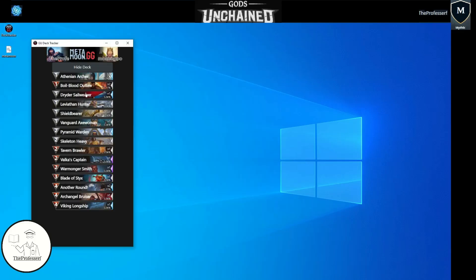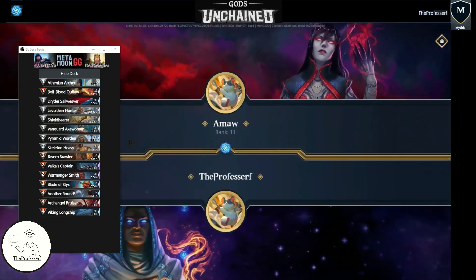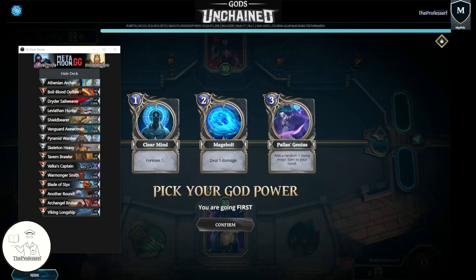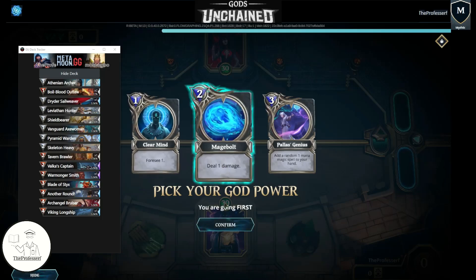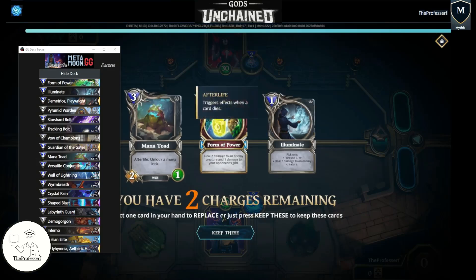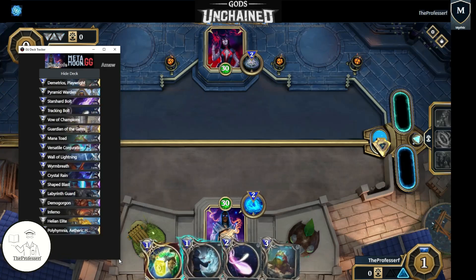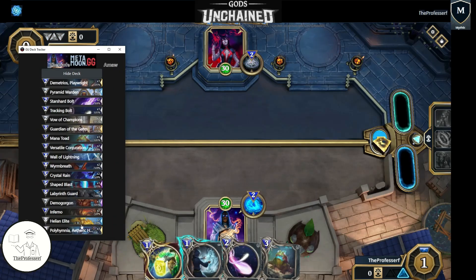Once you run the deck tracker, it pops up a window for you. You go ahead and open your Gods Unchained game, select the deck that you want to play, and hit play. Here we are with our magic deck matched up against death. It takes a while for the deck tracker to load because it pulls directly from the game log files. You go through your normal God Power selection and your mulligan. As you can see, the deck tracker already updated with the deck that I'm currently playing. You can resize the window, and as you pull cards out and put them into your hand, the deck list gets updated.